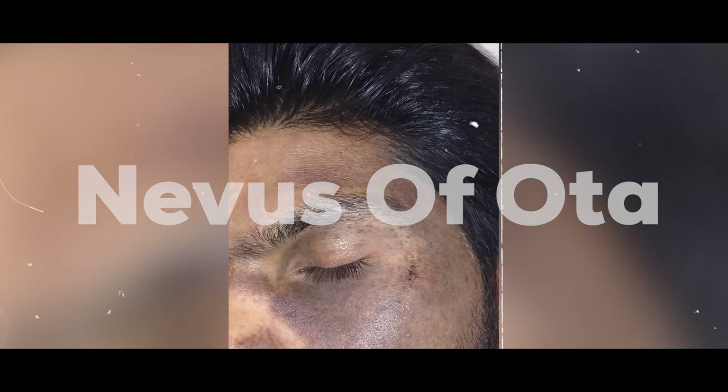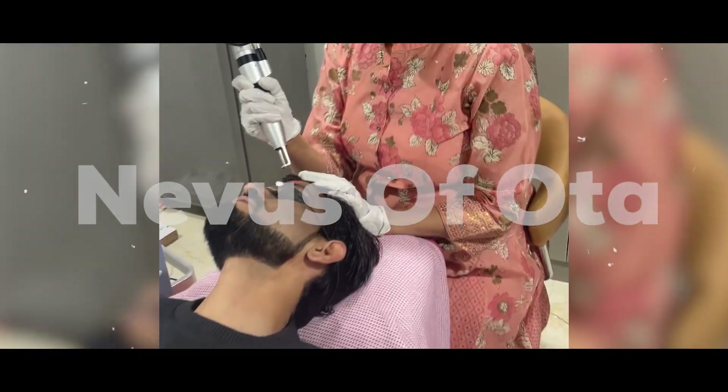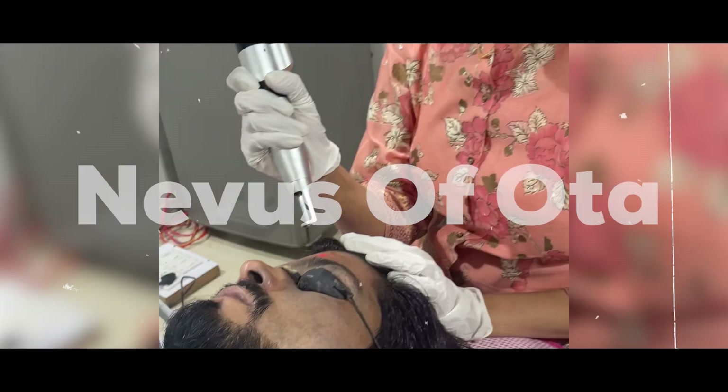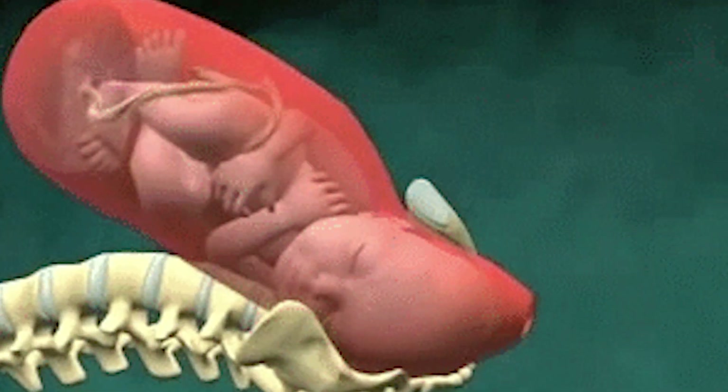Today we will talk about Nevus of Ota — a condition where a person lives with blue-gray color discoloration on and around the eyes and skin, in the trigeminal area. This person feels a little different from society. This is a patch which is present from birth, but rarely it can appear at puberty. This patch is called Nevus of Ota.